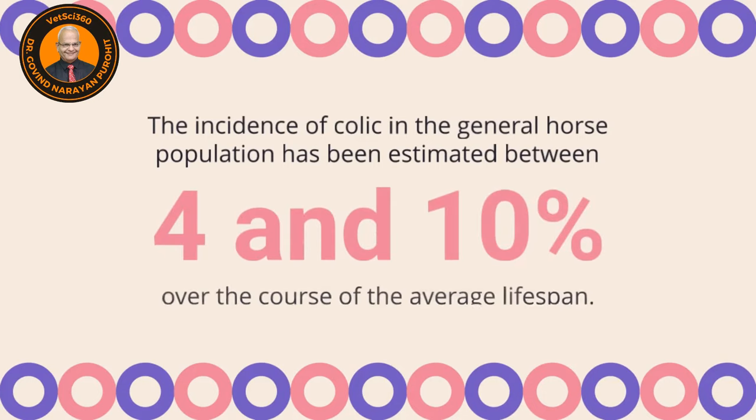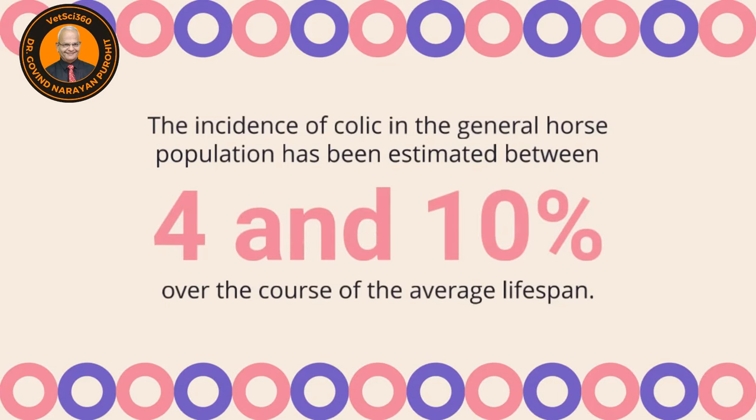The incidence of colic in the general horse population has been between 4 and 10 percent over the course of the average lifespan.